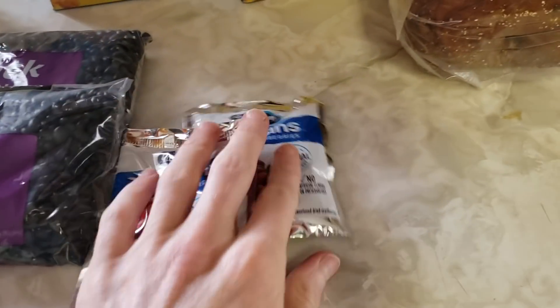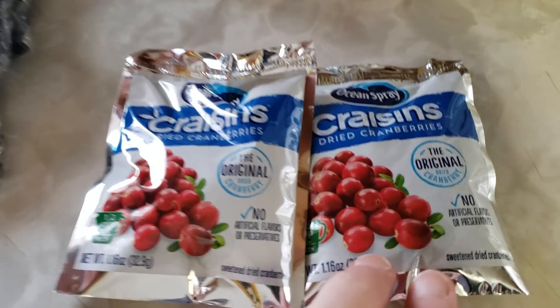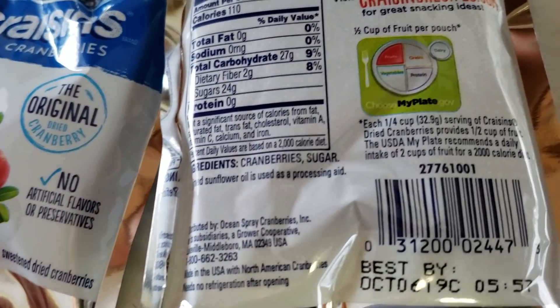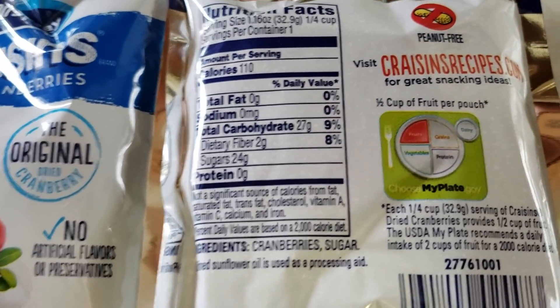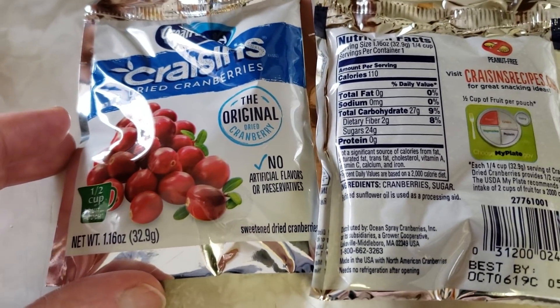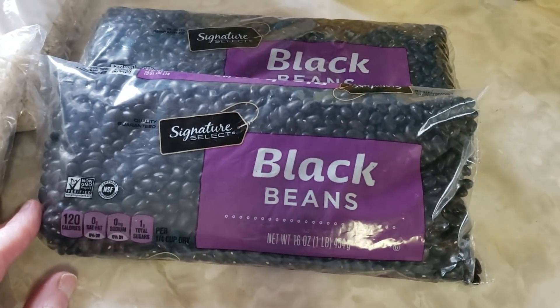I thought this was peanut butter — oh well, I'll take what I can get. I also got some Craisins to go, little dried cranberry snacks. No artificial flavors or preservatives, and they are sweetened cranberries and sugar — wholesome ingredients, a nice little snack to go. They're not too old, but dried fruit lasts a long time.